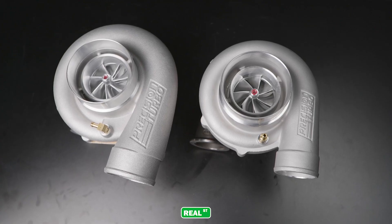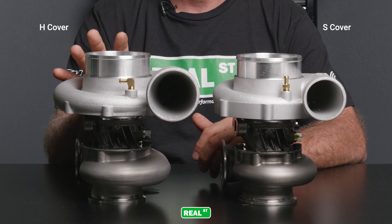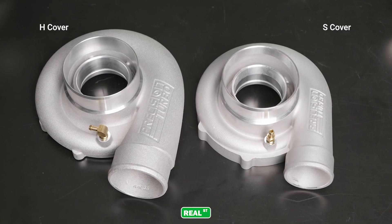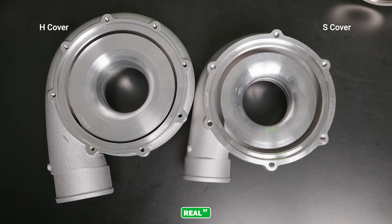The first thing you'll notice when you look at these two turbochargers is one of them has an H cover with a three inch outlet and the other one has an S cover with a two and a half inch outlet. The H cover is a larger cover, more volume, more flow.